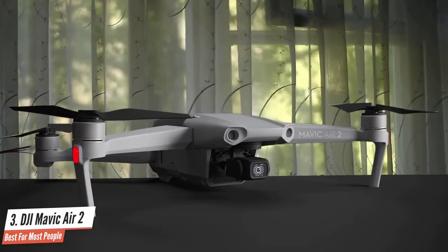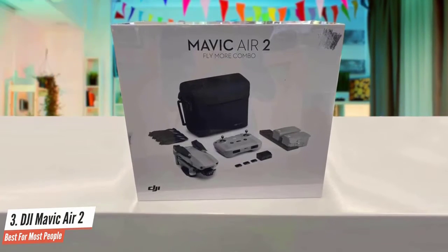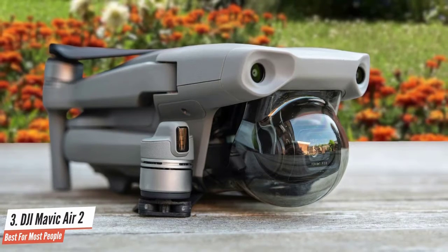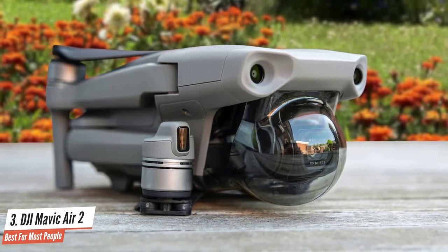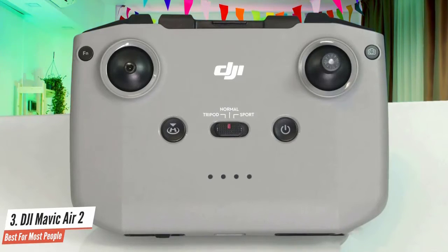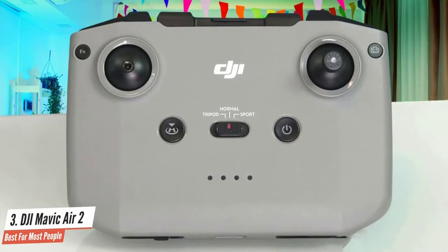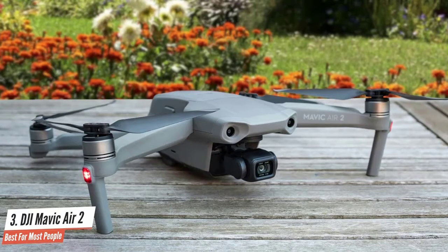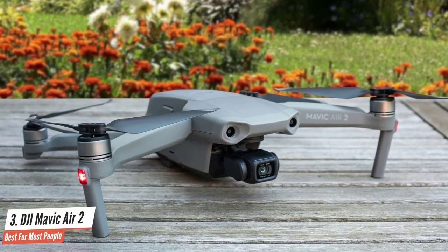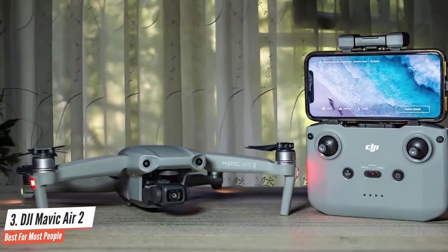If you want more functionality, you should opt for the Fly More Kit, which adds a bag, two spare batteries, neutral density filters, and a charger kit. A notable feature for experienced flyers is the AirSense transponder that alerts you about manned aircraft near your drone. The remote control is intuitive and connects to your smartphone via clips. The DJI Fly companion app is also very intuitive, and with its 48 megapixel sensor the video is smooth in 4K 60fps combined with sharp lens, gimbal stabilization, and 120 Mbps compression rate.